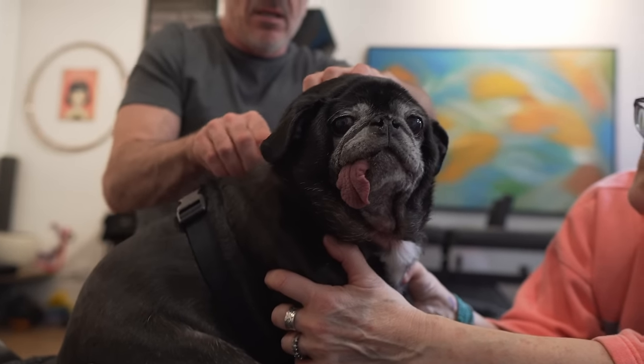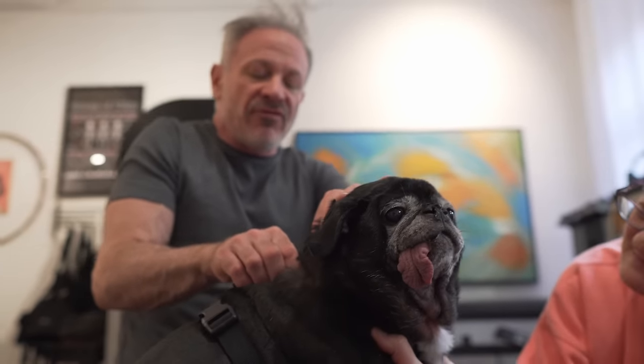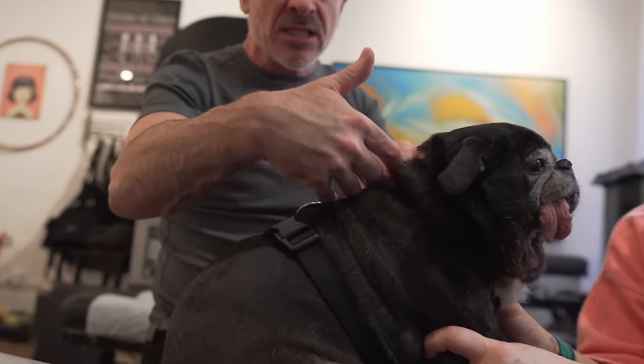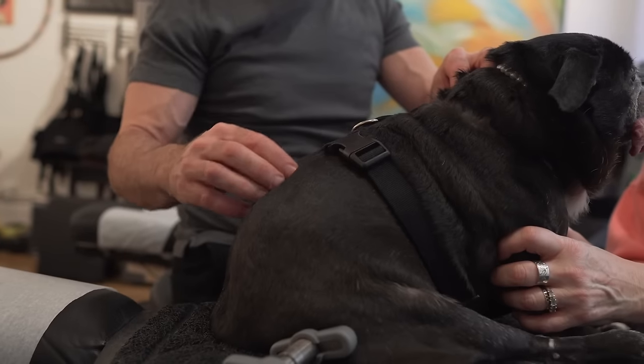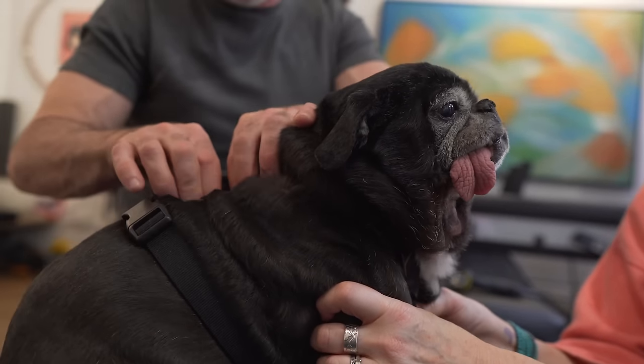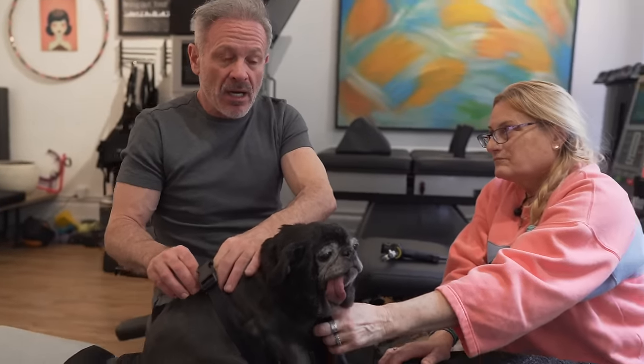I'm at the withers now — T3, 4, 5, 6, 7, 8. Dogs have 13 bones in their mid-back, seven in the neck like almost all mammals, except manatees and sloths. Dogs have seven lumbars; humans have five; horses have six. The thoracics and lumbars vary by species, but almost all mammals have seven neck bones. Even a giraffe, with that long neck, has the same number of neck bones as you do. I'm coming down the back now through the thoracics, and now I'm at the thoracolumbar junction where T13 meets L1.